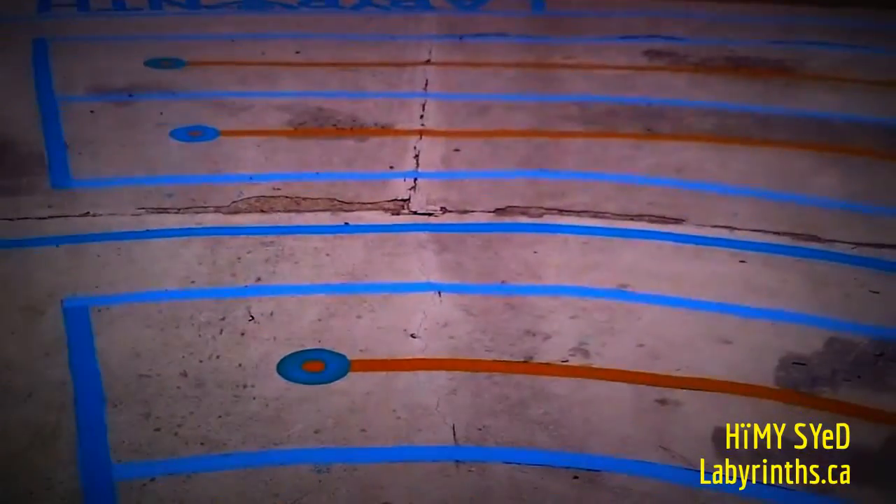Hi there, this is Hemi Syed of Toronto City of Labyrinth Project. We are here in Bellevue Square Park in Kensington Market and I've just refreshed, repainted over the last few days — two days and planning before that — the Kensington Market Labyrinth.